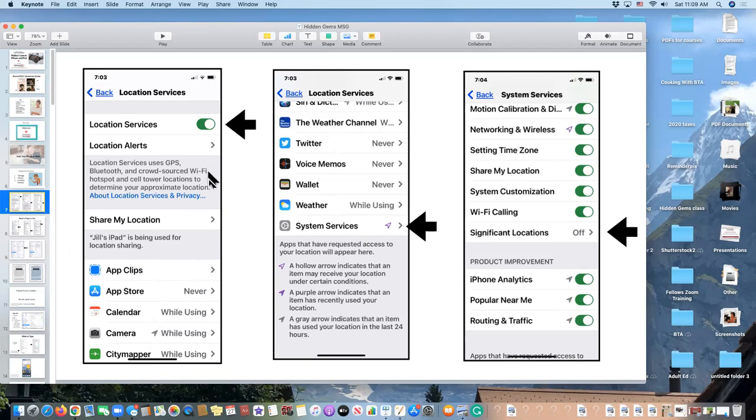Now, what about tracking your physical movements? On that Location Services screen, scroll all the way down to System Services at the bottom. Don't click anything yet because I'm going to talk about the little arrows. You'll see three types of arrows. The hollow arrow indicates an item may receive your location under certain conditions. The purple arrow indicates the item has recently used your location. And a gray arrow indicates it was used in the last 24 hours.